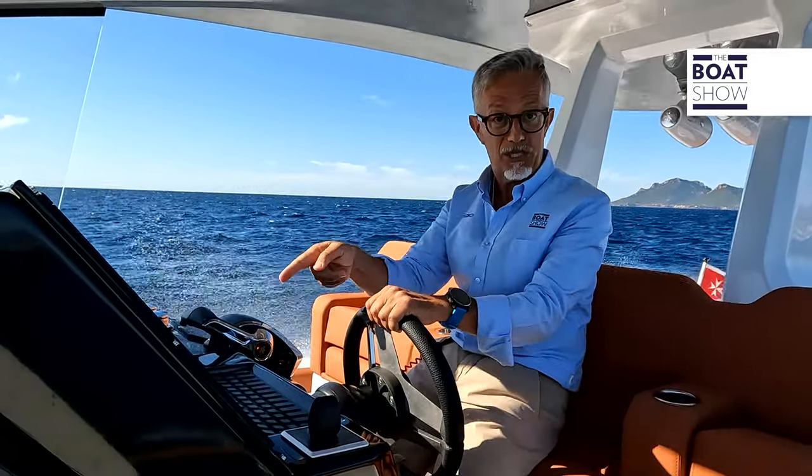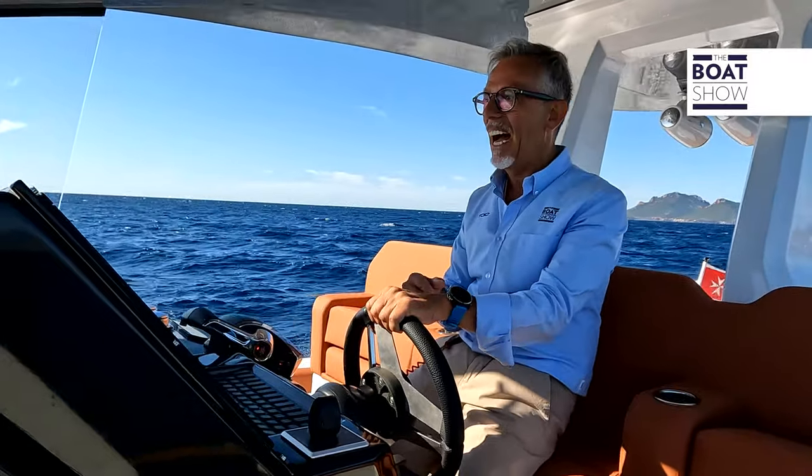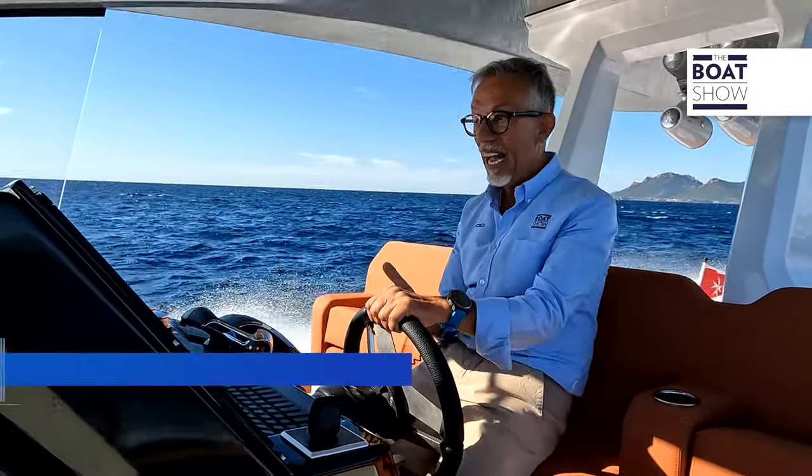Some members of the boat show crew are in the cabin below deck, so clearly if we had fewer people on board, fewer liters of fuel, water, and diesel for the generator — and if we didn't have such a big generator — surely we would be exceeding 50 knots.